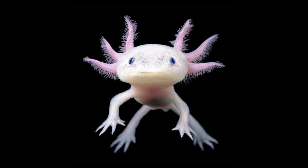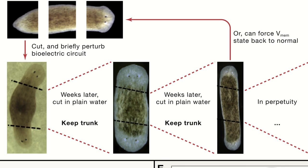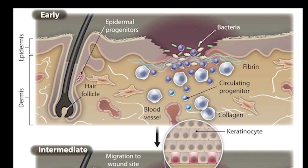Different organisms respond differently to injury. Axolotls can regenerate entire limbs. Planaria can regrow heads from a single cell. But if we get even a small skin wound as adults, like most other adult mammalian tissue, we get scars, not regeneration of the tissue.